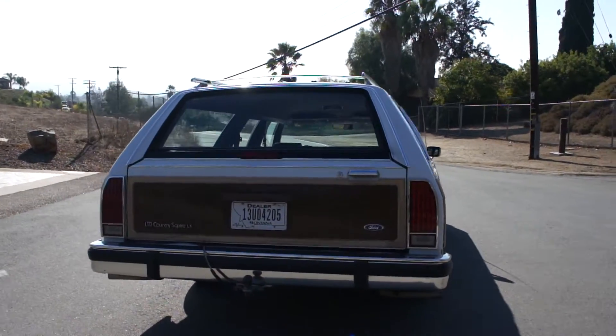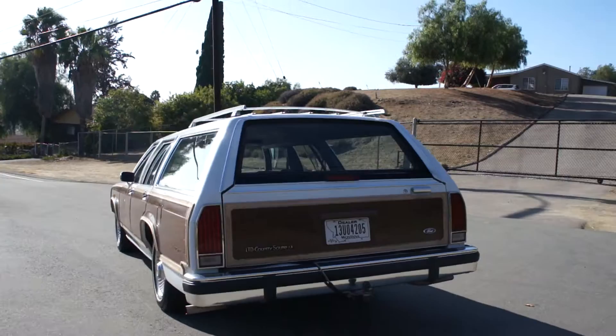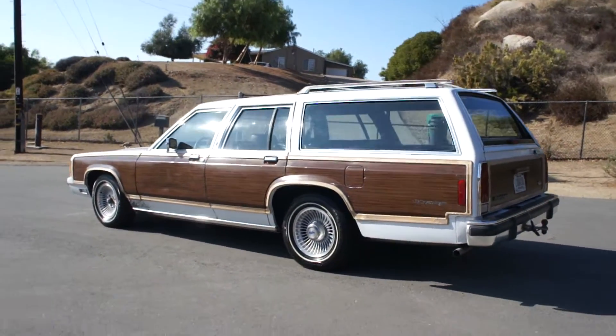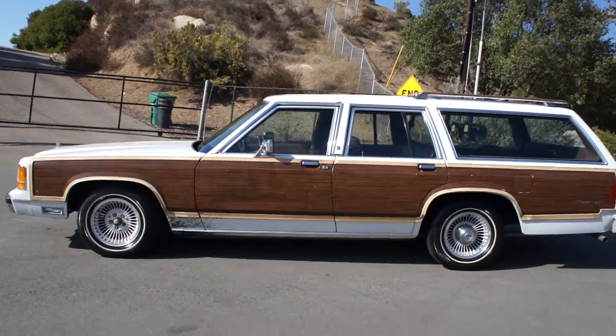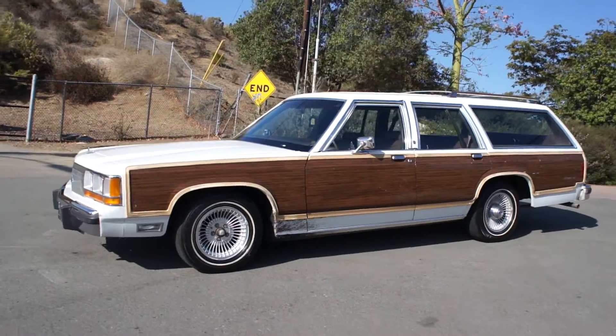I love these old Country Squire LTDs. I don't think they actually called it a Crown Vic in these years if it was a Country Squire — I'm not sure. Great car. I love the woody looks on them. The woodies are the best ones. I got a couple more of these that are not a woody, but the woodies are the top of the line.